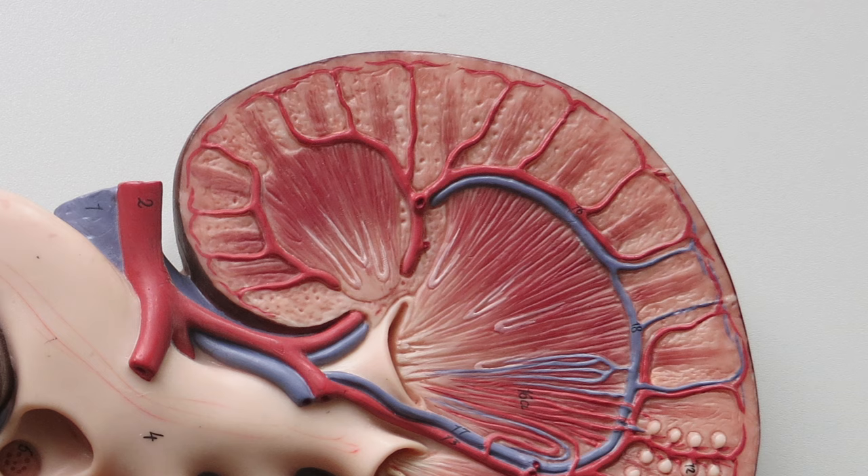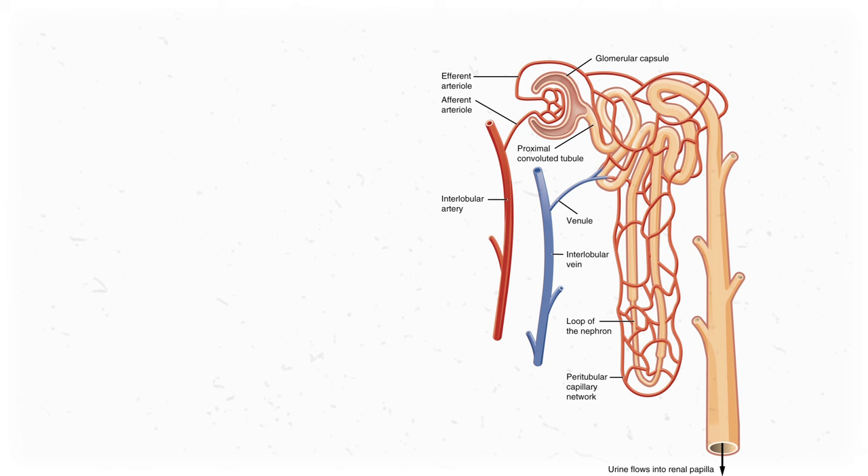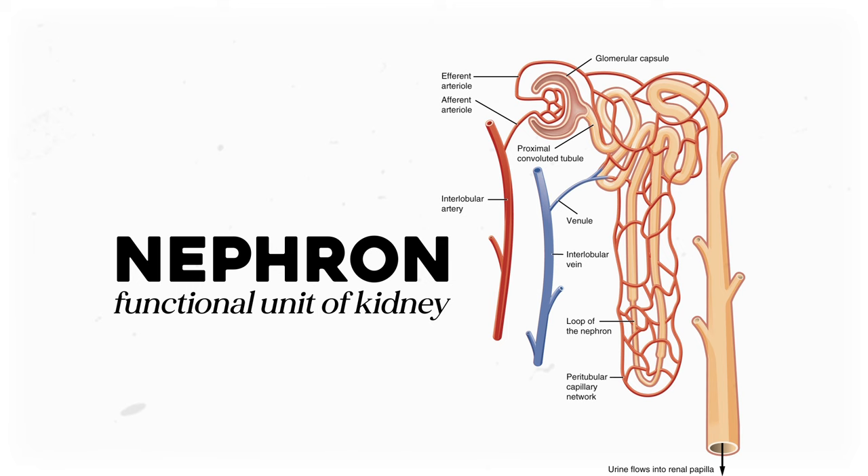The cortex is a thin layer, but it's where a whole lot of action happens. It's filled with nephrons, the functional units of the kidney. That phrase 'functional unit' just means each of these nephrons are the thing that actually do the filtering of the blood. Multiply that times the one million nephrons you have in each kidney, and voila, you've got a functioning organ.